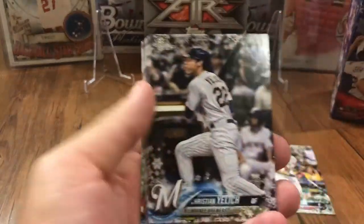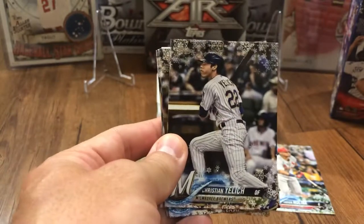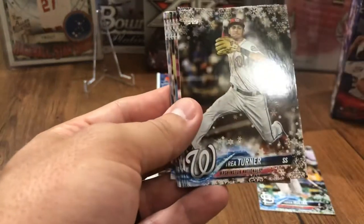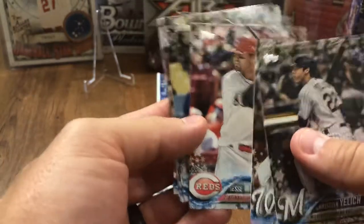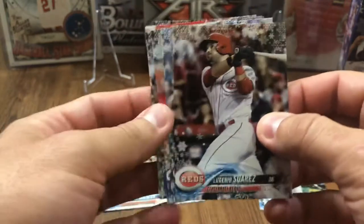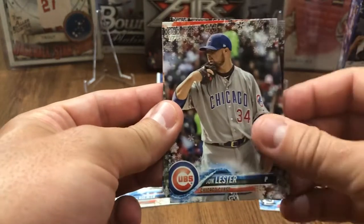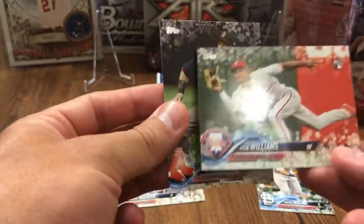Christian Yelich. It's a smaller set — it doesn't have the 700 cards of Series 1 and Series 2, so it's much more condensed compared to the other sets. Trey Turner, Jesse Winker, Andrew McCutchen. Junior Suarez, Travis Shaw, Sean Doolittle, Jon Lester. There's a Nick Williams rookie and Dustin Pedroia hiding right behind him.